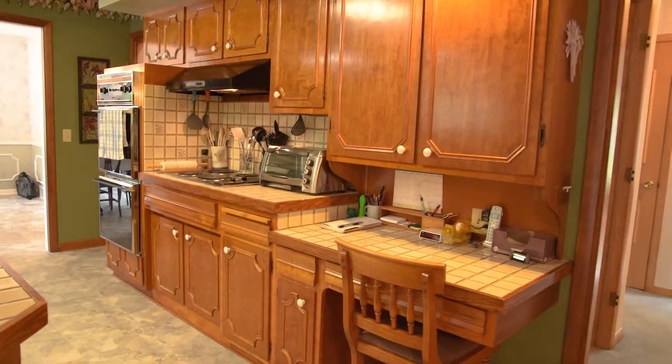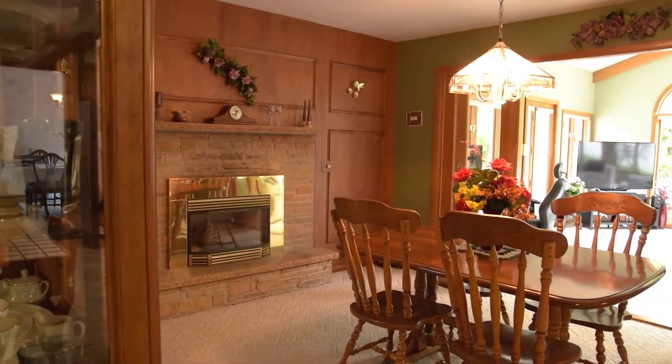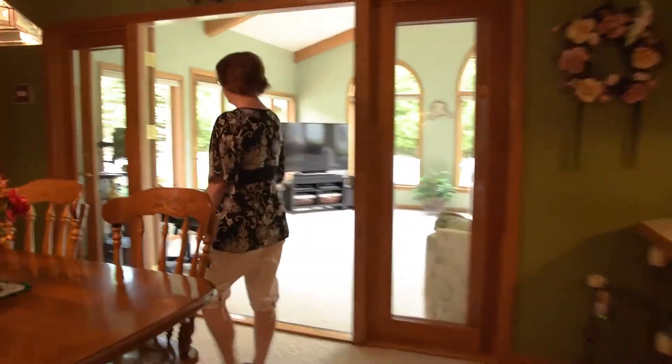The breakfast bar also leads into the second dining room, which has a gas fireplace. Another big, spacious dining room with lots of room for family and friends.